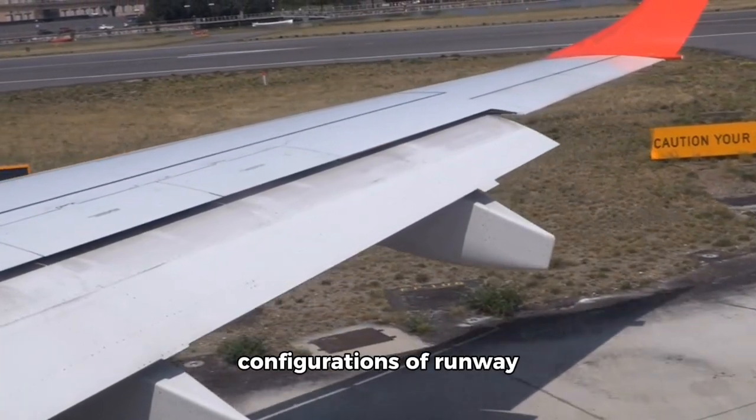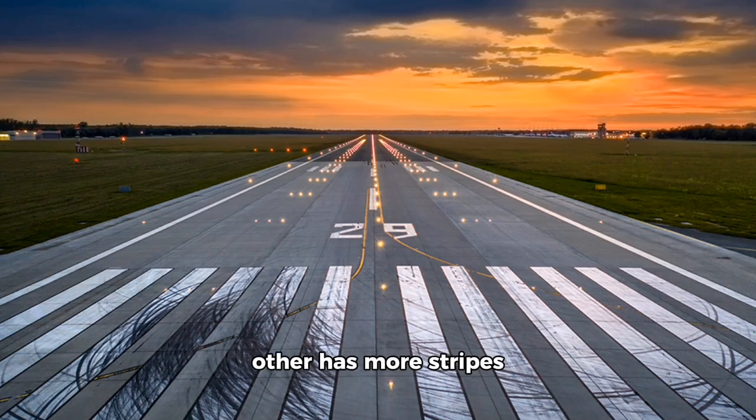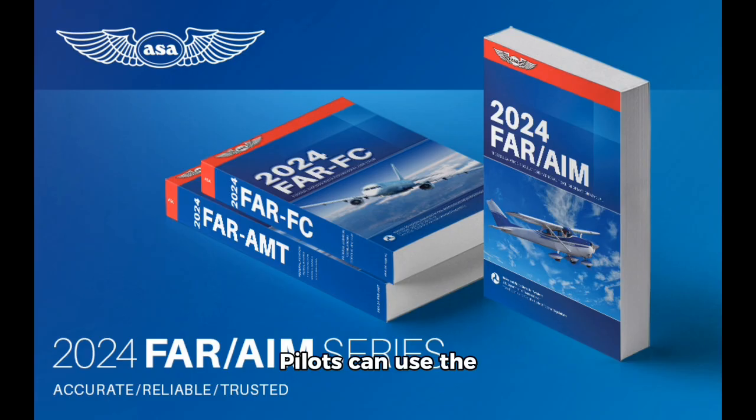Second, there are two main configurations of runway threshold markings. One configuration features four stripes on each side of the centerline, while the other has more stripes depending on the runway's width. For instance, a 60-foot wide runway will have four stripes, while a 200-foot wide runway will have 16. Pilots can use the Aeronautical Information Manual (AIM) to determine the width of the runway based on the number of stripes.